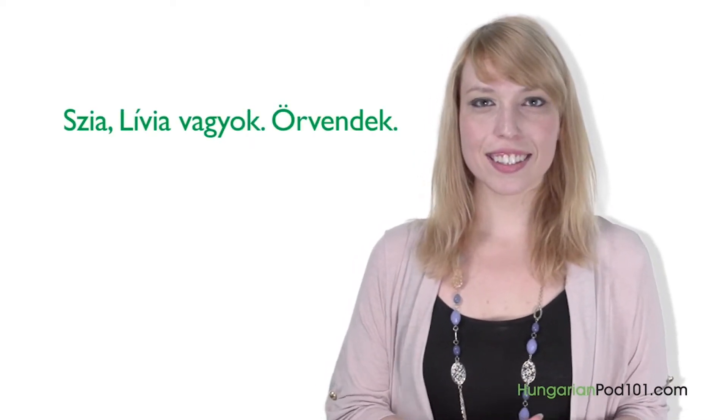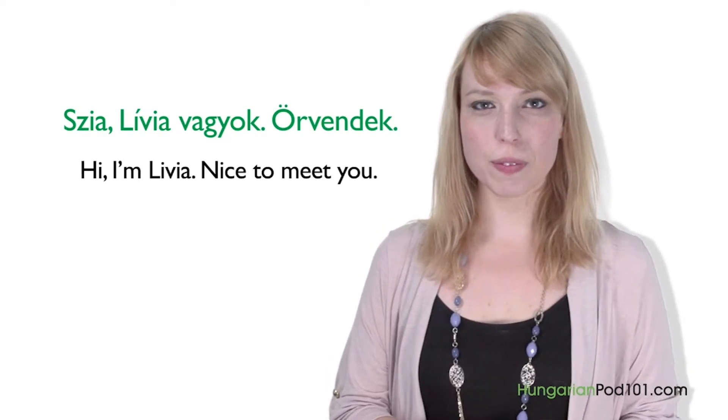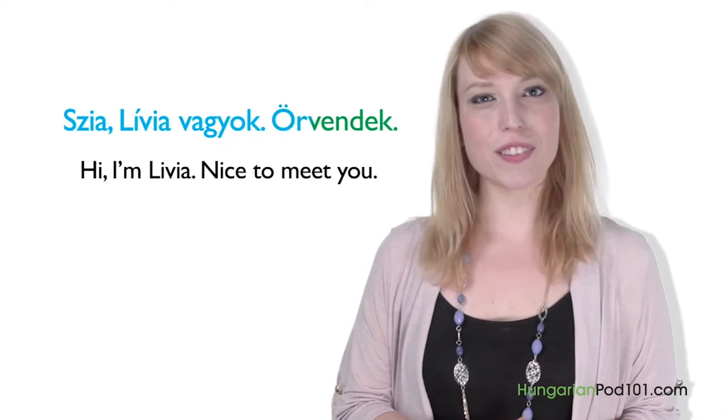Hi, I'm Lívia. Nice to meet you. In this series, we are going to learn basic Hungarian expressions. It's super easy and it only takes three minutes. In this lesson, you're going to learn how to introduce yourself in Hungarian. There are only two sentences you need. First, let's see how Hungarian people introduce themselves in an informal situation: "Sziasztok, Lívia vagyok. Örvendek." — Hi, I'm Lívia. Nice to meet you.